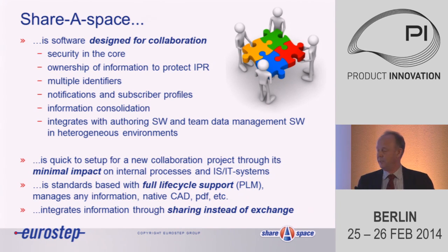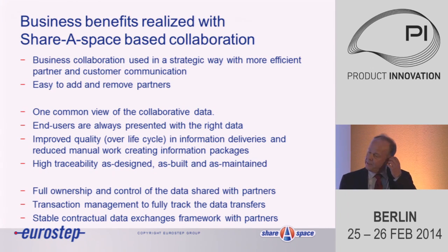We talk about sharing instead of exchange because if you are very good at data exchange, you have a good chance to end up in a mess when it comes to configuration management. So the notion of sharing is very important. Business collaboration can be used in a very strategic and proactive way when it's up and running, secure, and working. Instead of looking at collaboration as a necessary evil, it can be used strategically. It should be easy to add and remove partners.